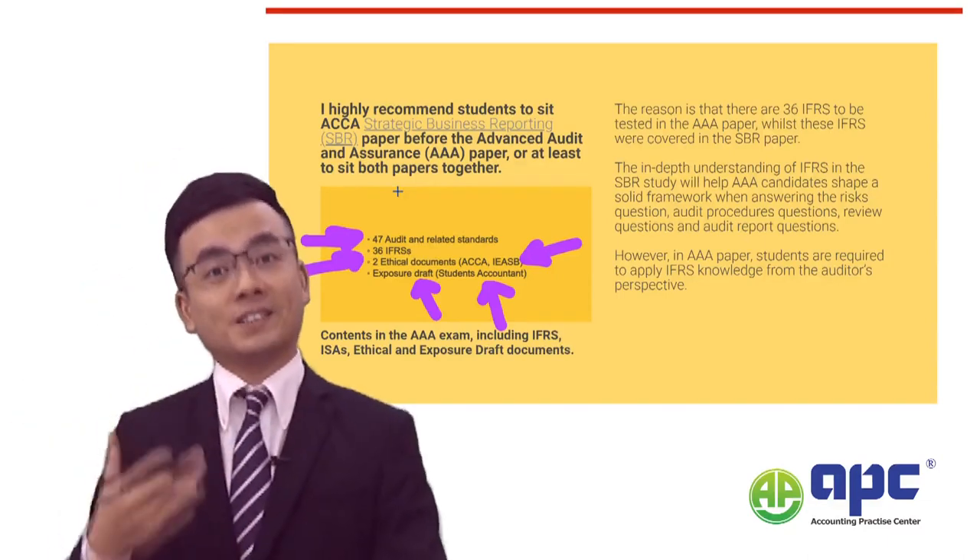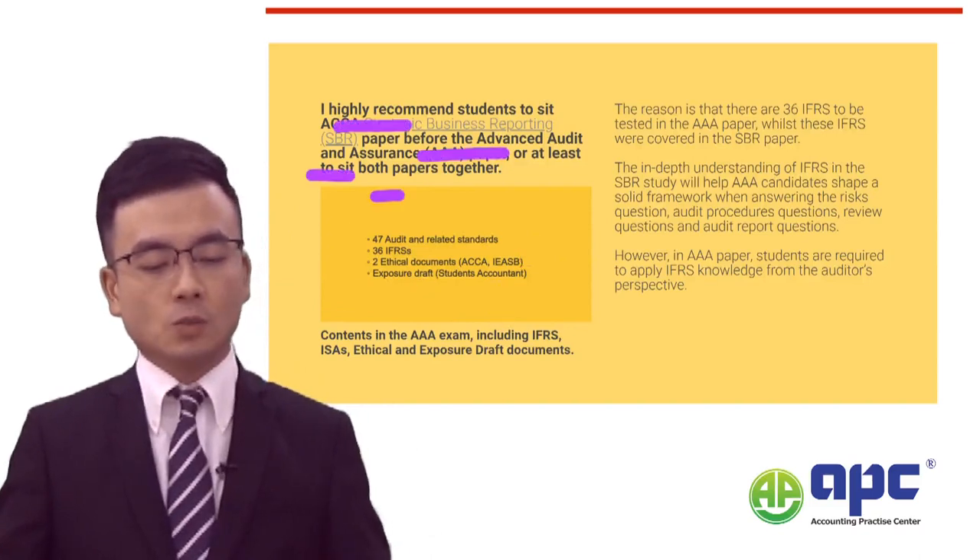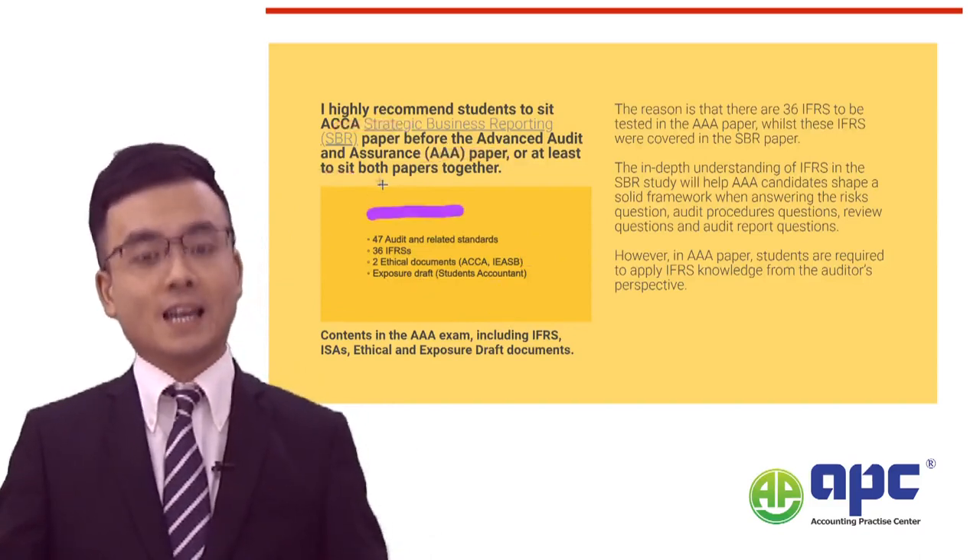The AAA examining team has specifically stated that exposure drafts related to International Standards on Auditing will be tested. However, the extent of testing can be found by referring to the Student Accountant magazine from ACCA directly — you won't be expected to know more than what's published in those articles. Always keep an eye on this when preparing for the AAA examination.